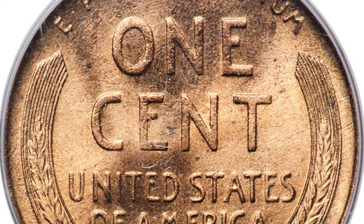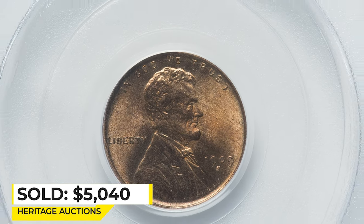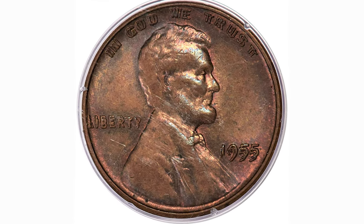The CAC Green Label attests the quality, housed in a Green Label holder. Sold on February 20, 2023 for $5,040 at Heritage Auctions.